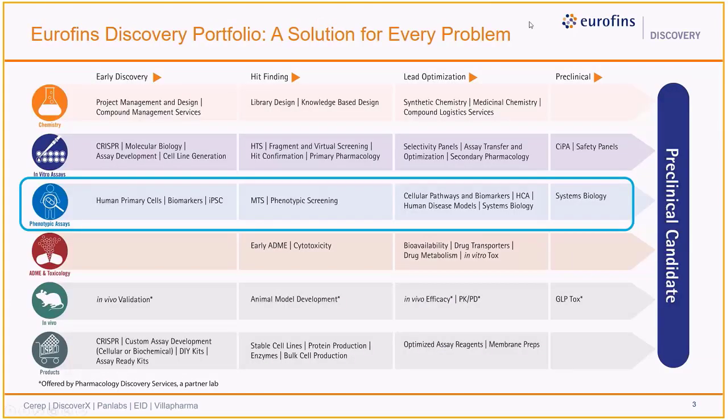Within this portfolio, Eurofins Discovery Phenotypic Services enables our clients to access the broadest scope of standardized and validated in vitro phenotypic assays. These profiling platforms capture the complexity of human disease biology, and with advanced analytics, deep-rooted expertise and experience, we can help clients advance, prioritize hits, and accelerate their drug discovery programs.